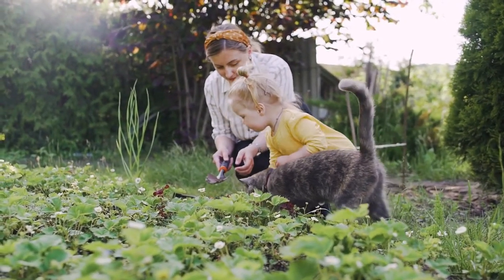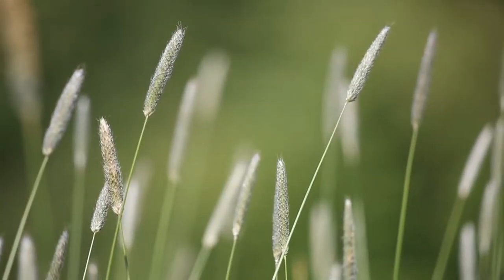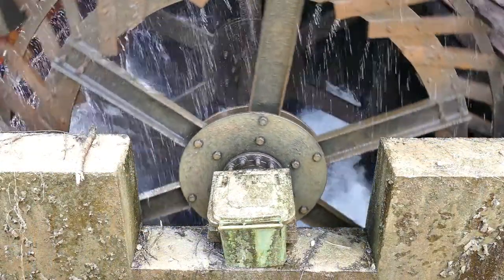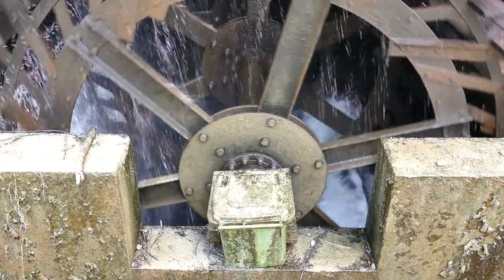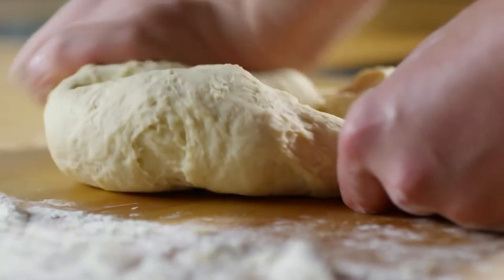People grew their own crops to make food. Crops such as corn, wheat, and rye were taken to the grist mill, where the power of water from the fast-flowing river or stream turned a big wheel, which ground the food into flour that could be used to make things like bread.